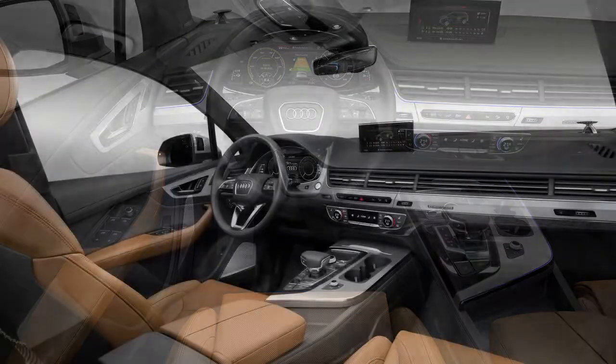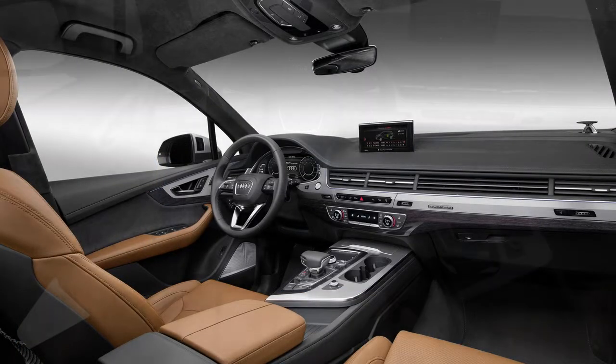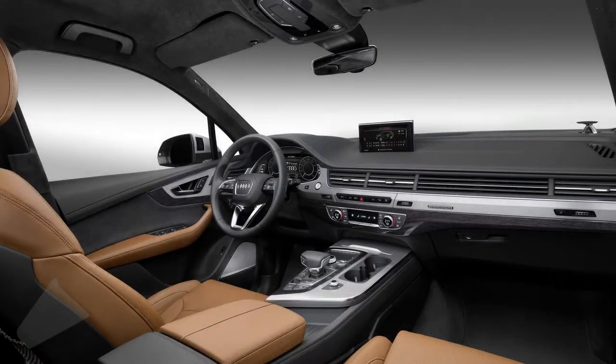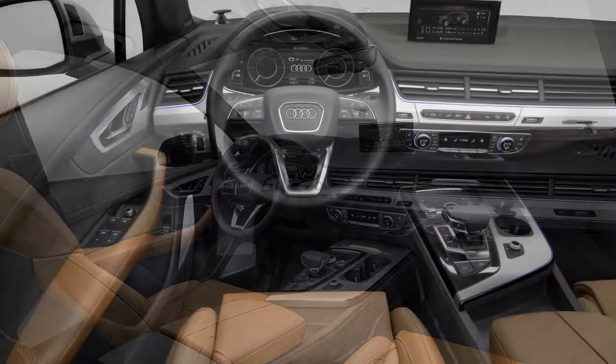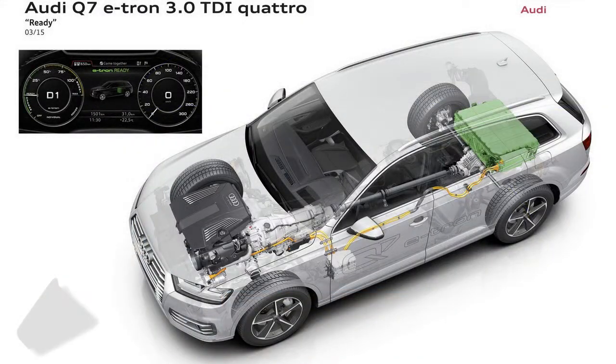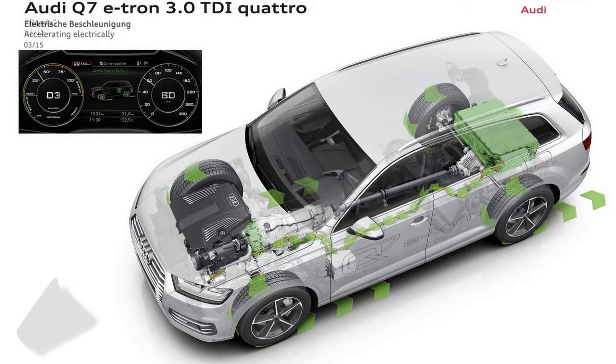Audi says that a full charge on an industrial outlet takes less than two and a half hours. The standard MMI Navigation Plus system has been designed to work with the hybrid powertrain, using navigation data and real-time traffic info to create an efficient hybrid strategy for the best route to the destination.